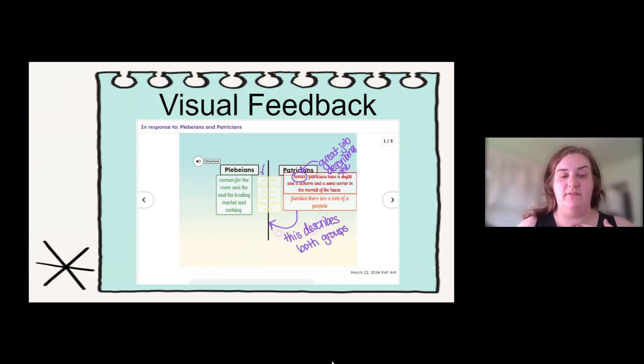Here is another sample of feedback — visual feedback within the assignment. The reason I did not record with this one is because I had talked face to face with this student after she turned in her assignment. So I was just making notes on my teacher iPad in her activity as we were talking. This was just a reminder for her. I would only choose to do this if one, I have already talked to the student, and two, it's a student that can actually read the feedback I'm giving them.